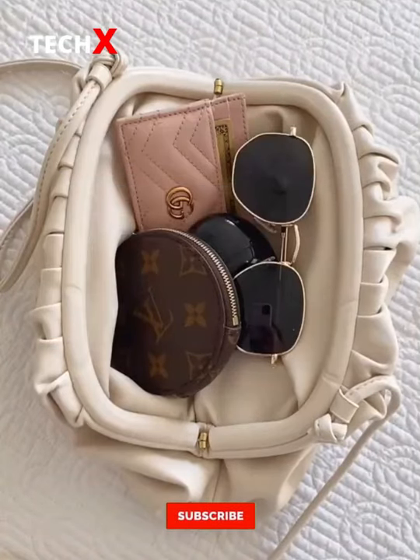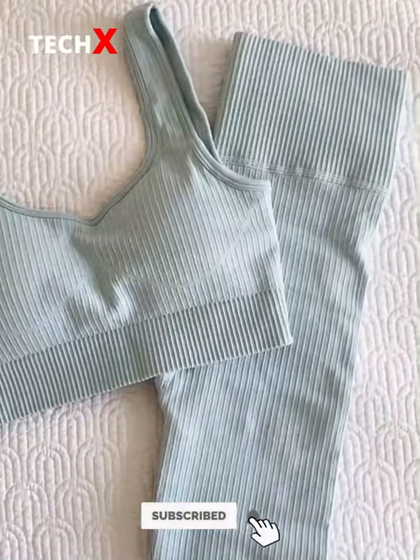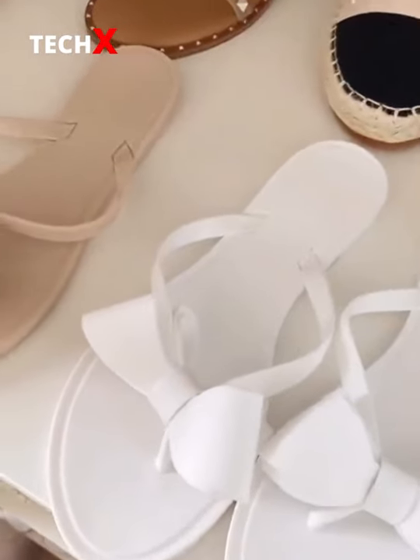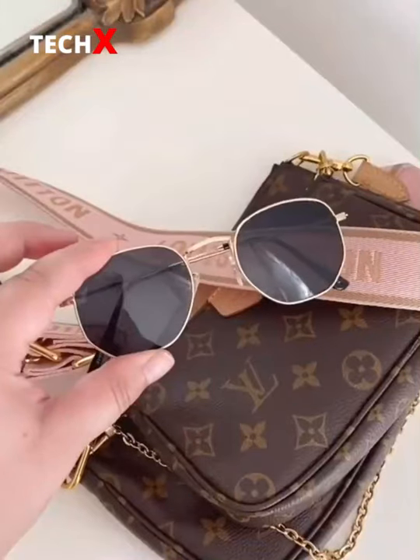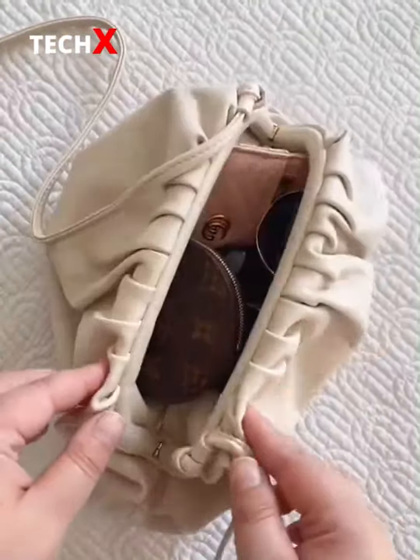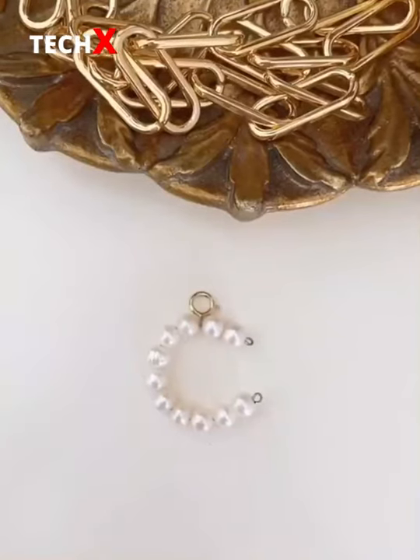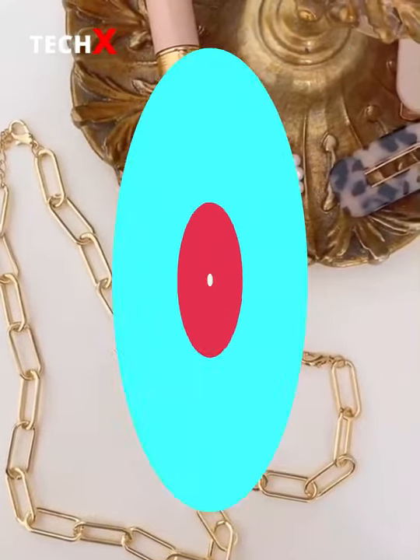Amazon fashion favorites Part 1. This seamless workout set is seriously the most unbelievable quality and it comes in a bunch of different colors. These bow flip flops are my favorite for summer and they're surprisingly comfortable. This pair of sunglasses. This super cute purse that can be worn as a clutch or a crossbody bag. This pearl additional pendant that can be added to a necklace. And lastly, this chain-length bracelet and necklace set.